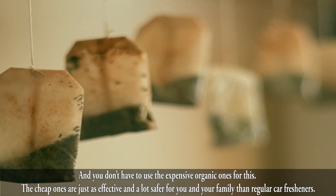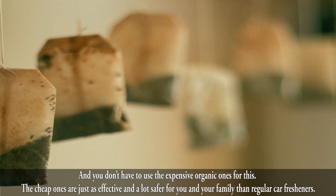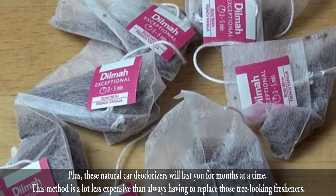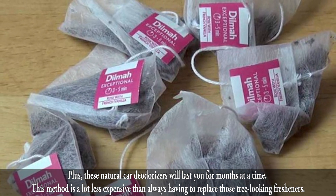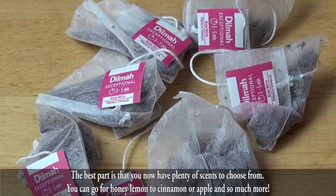You don't have to use the expensive organic ones for this — the cheap ones are just as effective, and a lot safer for you and your family than regular car fresheners. Plus, these natural car deodorizers will last you for months at a time, making this method a lot less expensive than always having to replace those tree-shaped fresheners.